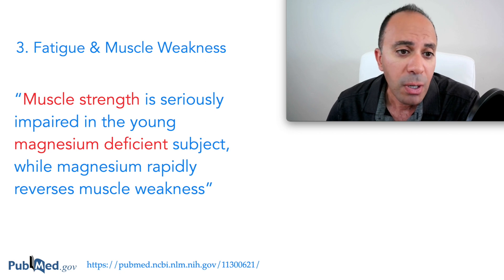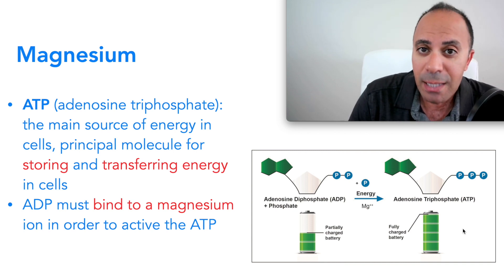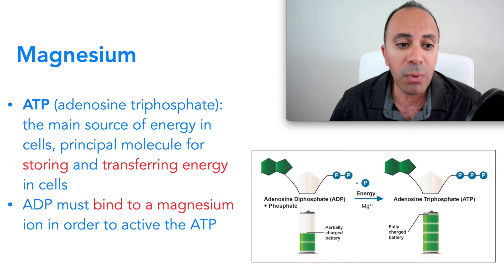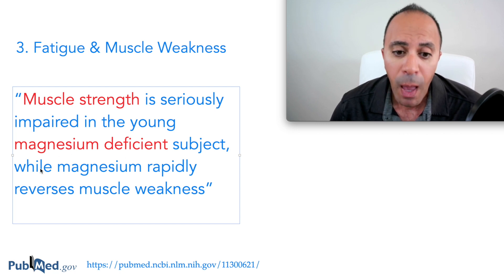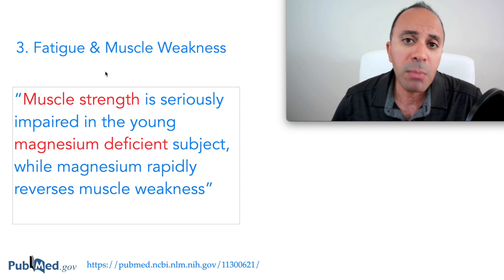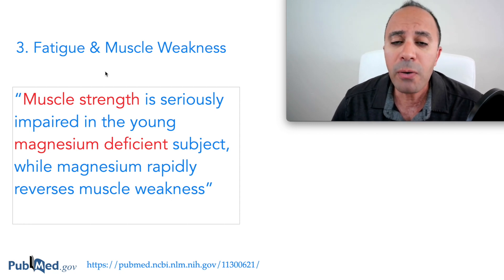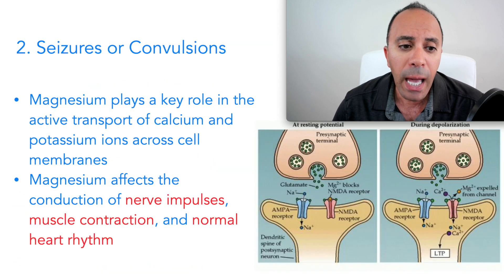The third sign is fatigue and muscle weakness. Going back to ATP — if you don't have enough ATP, you're going to be tired and fatigued. Studies confirm that muscle strength is seriously impaired in magnesium-deficient subjects, while magnesium rapidly reverses muscle weakness. Muscle weakness and fatigue are common with many deficiencies, but when you see several of these signs simultaneously, that's a strong indicator of magnesium deficiency.